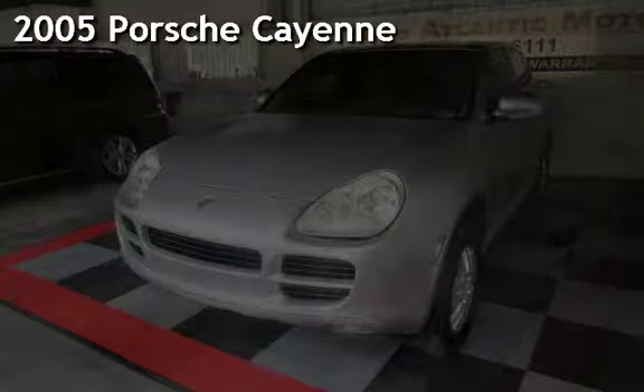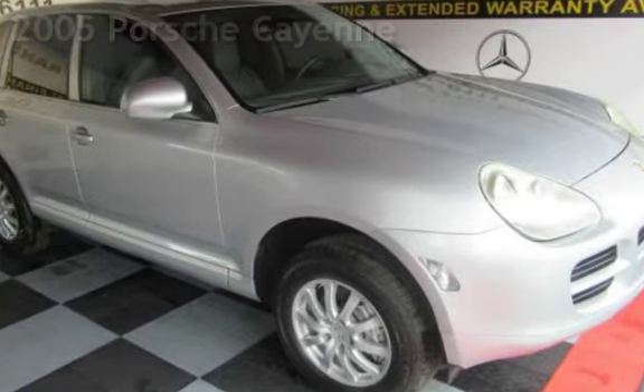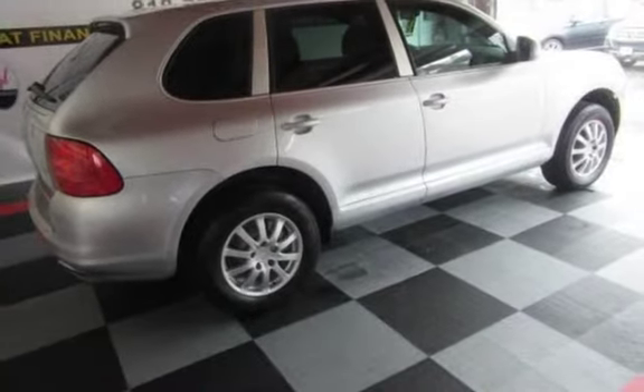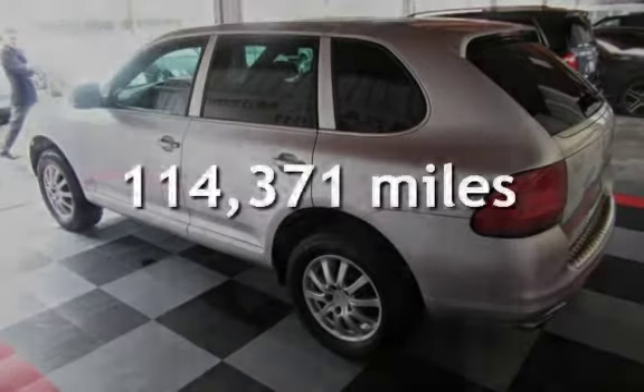Presenting a pre-owned 2005 Porsche Cayenne. This four-door SUV has a six-cylinder, three-liter V6 engine, with all-wheel drive, and an automatic transmission. This Porsche has less than 115,000 miles on the odometer.